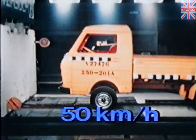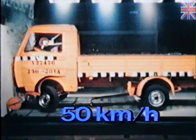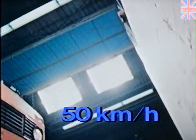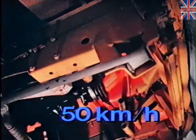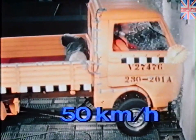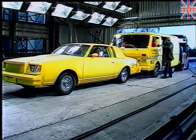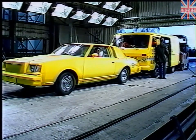An LT-31 crashes frontally against a solid concrete wall at a speed of 50 kilometers per hour. The test dummies were wearing seatbelts and the stress to which they were subjected was very low. What would happen, however, if the vehicle collided with a stationary vehicle at a higher speed?